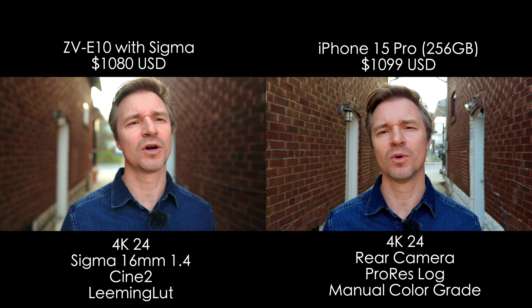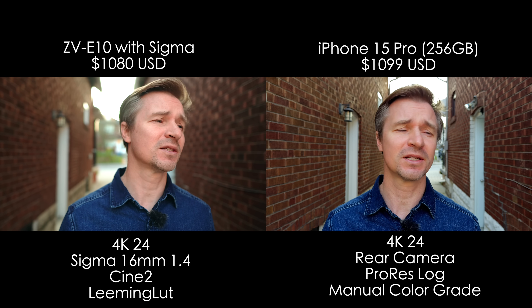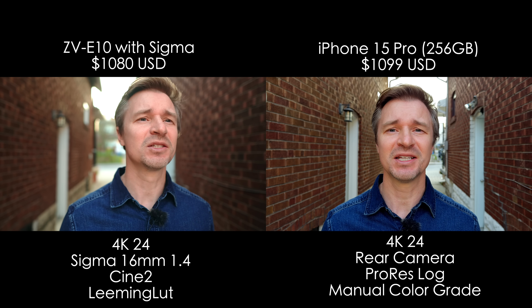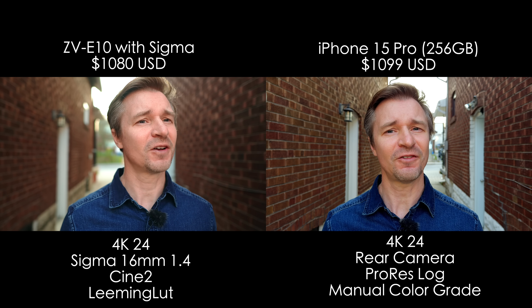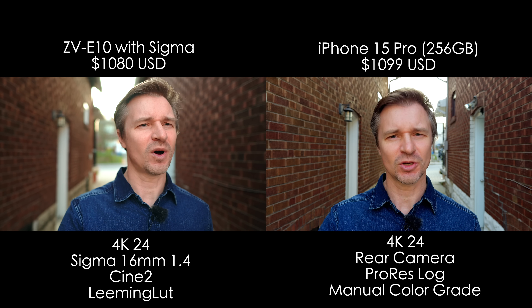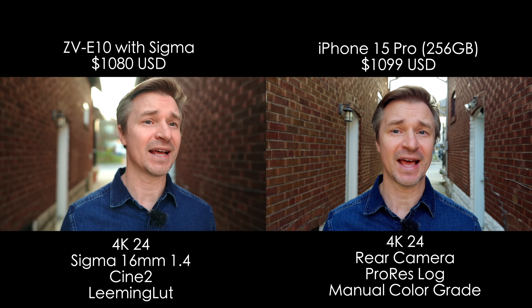I'm only going to get about 26 minutes of shooting on my iPhone here that has 256 gigabytes, so this isn't that practical, but the image looks really, really good. So if you are shooting in short bursts or you're recording to a USB-C drive, then maybe this is what you would like to use. It definitely looks pretty good from all of my other tests, and I'll be color grading this by hand.